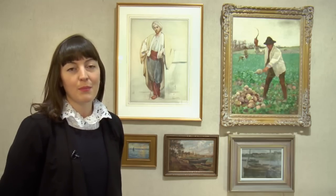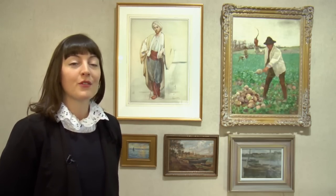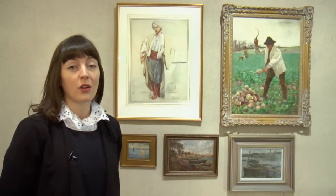Aloysius O'Kelly was born in Dublin and he was from a family of Fenians. He had three brothers, three of whom were sculptors and Fenians, and trained in London under their uncle John Lawler.